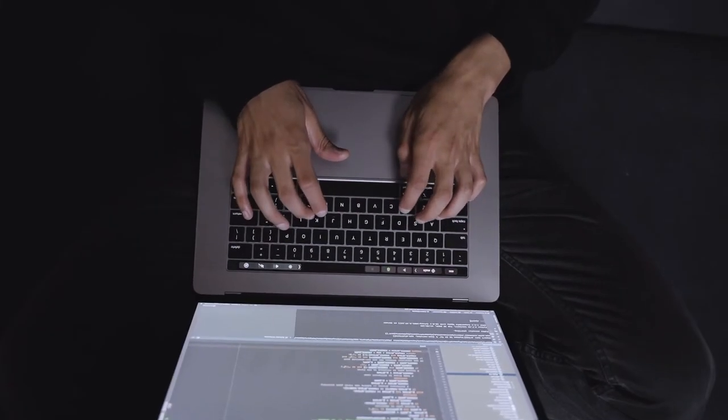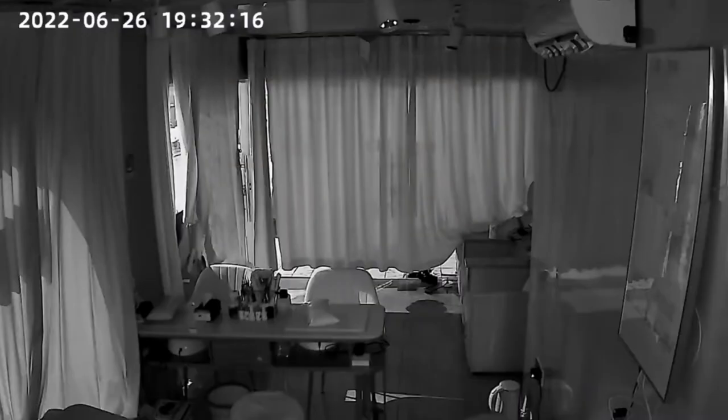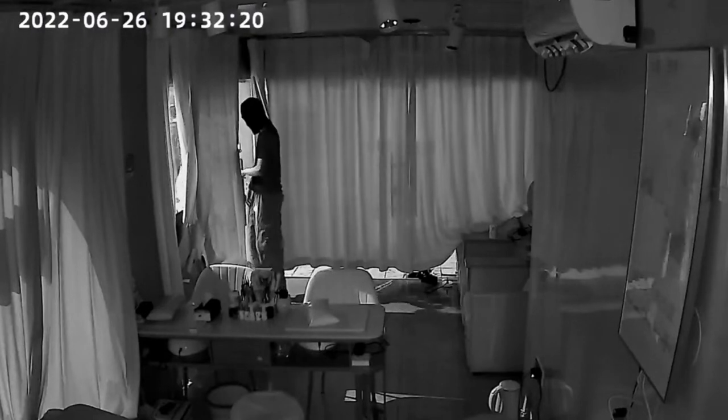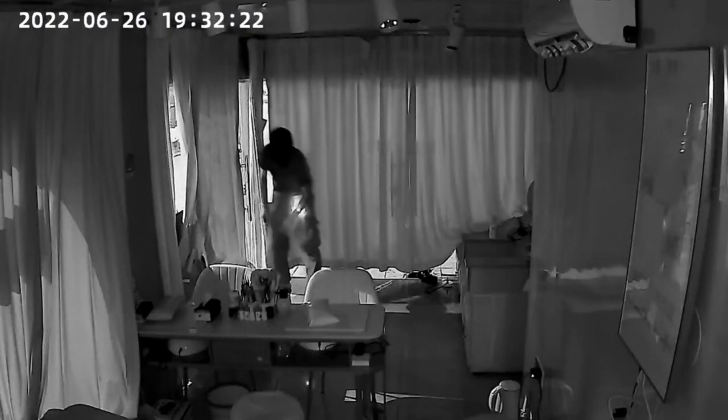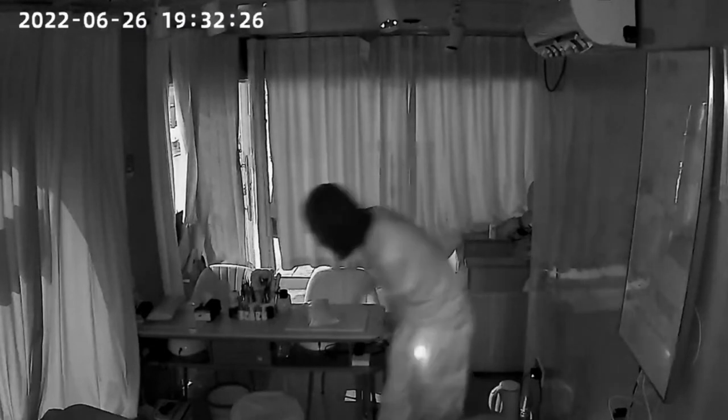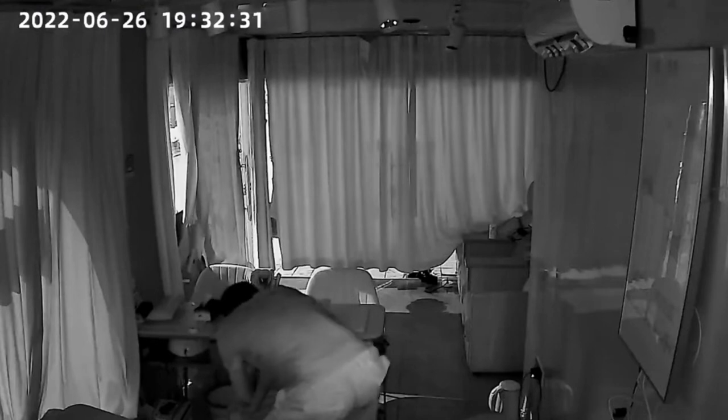Problem 2: camera settings can be changed randomly. Changing device data without your permission is breaking the law. We have to be vigilant — criminals are lurking in the shadows. Once they hack your device, they have the ability to change the device's working schedule, alarm settings, and even password without your knowledge.